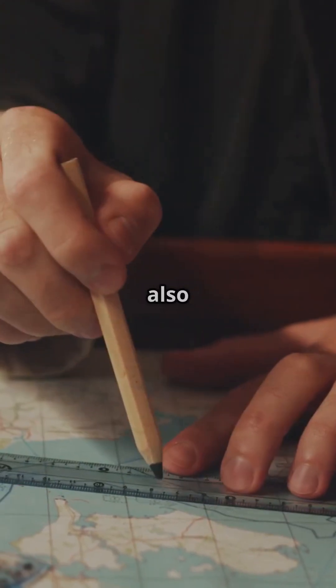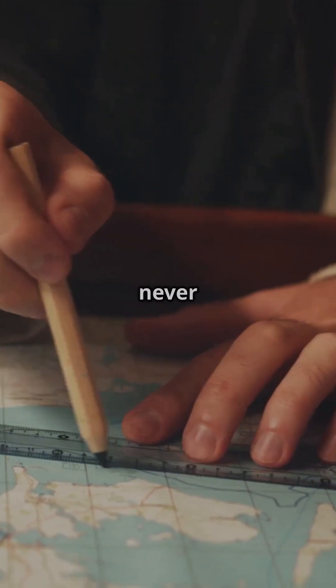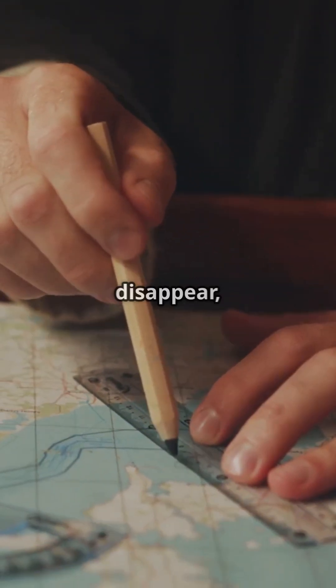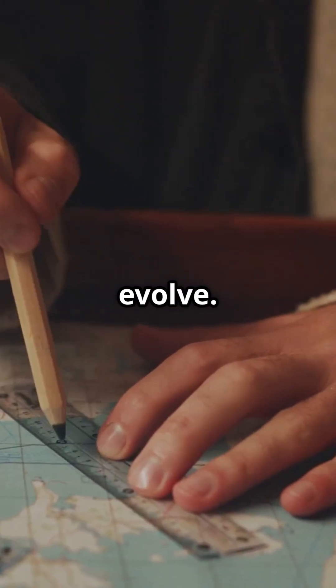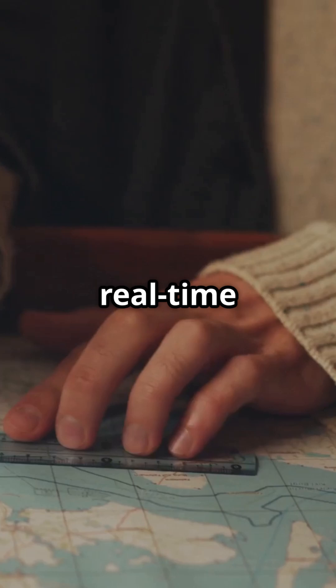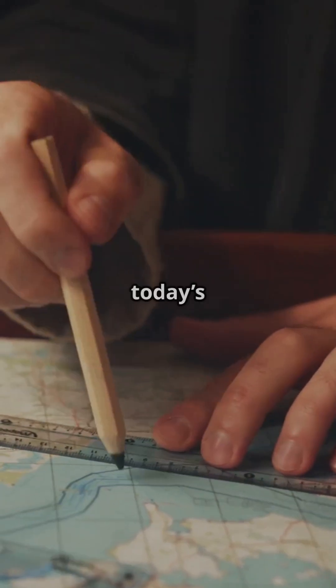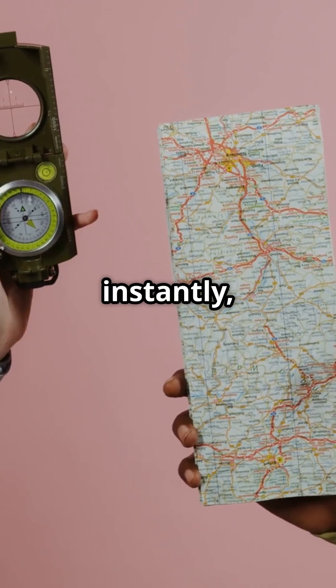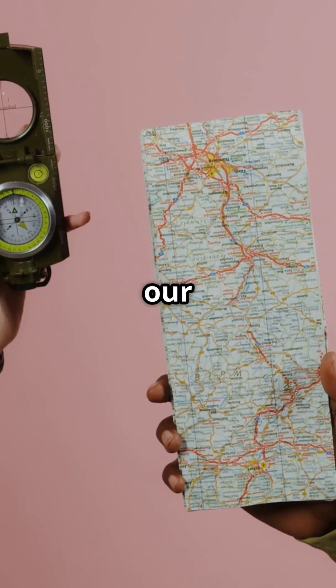A map isn't just useful — it can also be deeply moving. Maps are never truly finished. Every day the world changes: new roads appear, old paths disappear, borders shift, cities evolve. Thanks to artificial intelligence, real-time data, and user contributions, today's digital maps, like Google Maps, are updated almost instantly, offering a living, breathing snapshot of our ever-changing world.